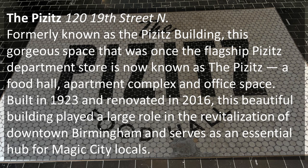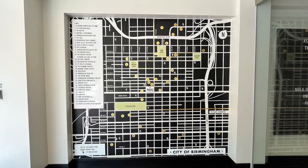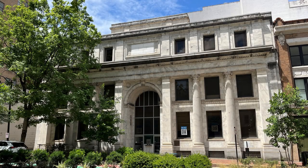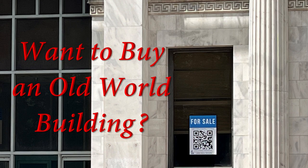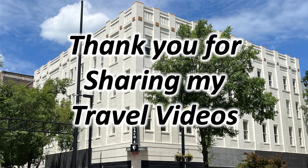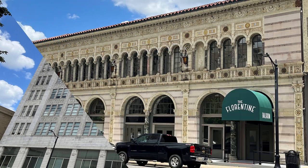If you want to learn more, go to downtownbhm.com. I did enjoy seeing the map in the lobby — it identified a lot of sites, though not all the ones we were visiting. There is so much to see in Birmingham. Don't forget to subscribe. And look at this building — if you want to buy an old-world building, there's one for sale. Look at the detail of this building; it's called Landmark Center.